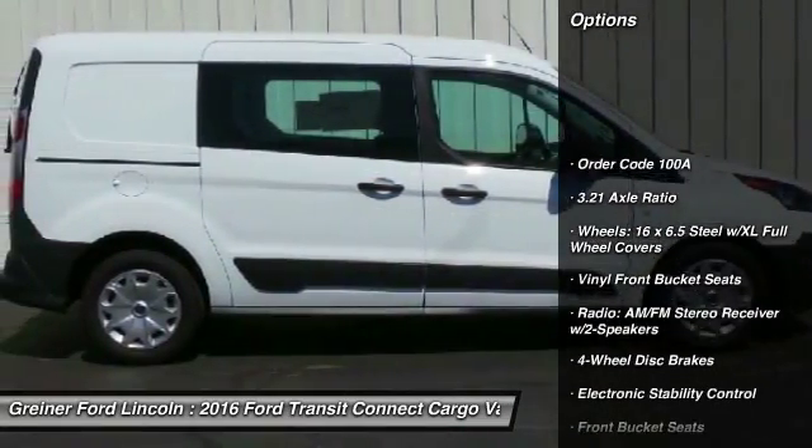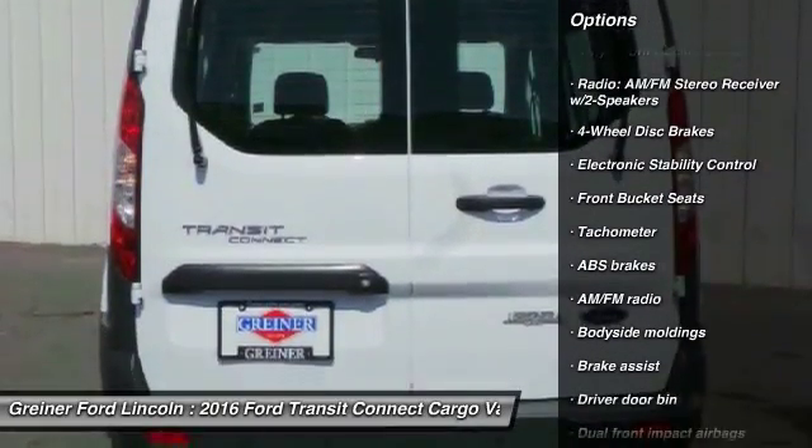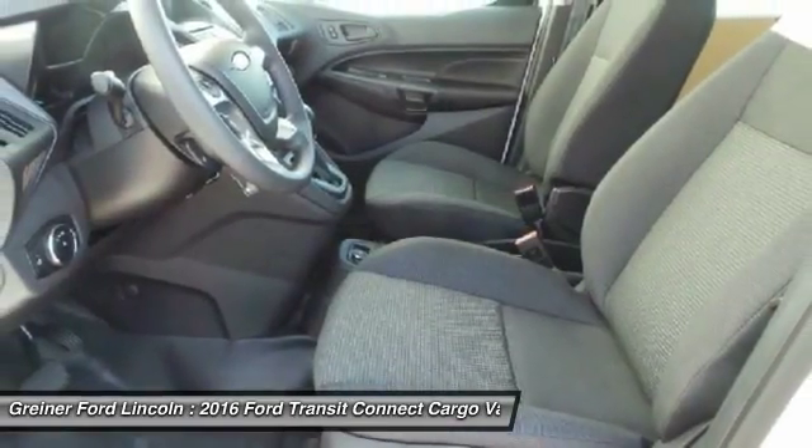Traction control, dual airbags, power steering, air conditioning, front four-wheel disc brakes, center armrest, electronic stability control, power windows, brake assist, overhead console.